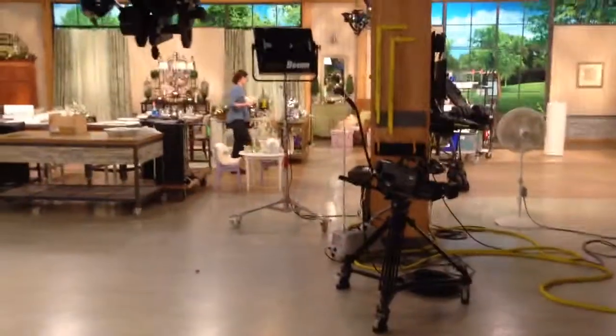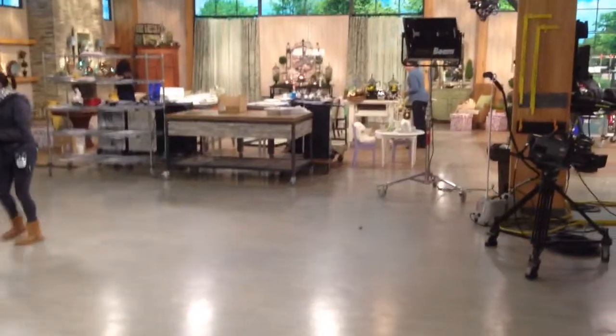Here we are at QVC in the warehouse studio. Things look kind of like a mess here now — cameras are being moved — but it won't be long, it'll be airtime.